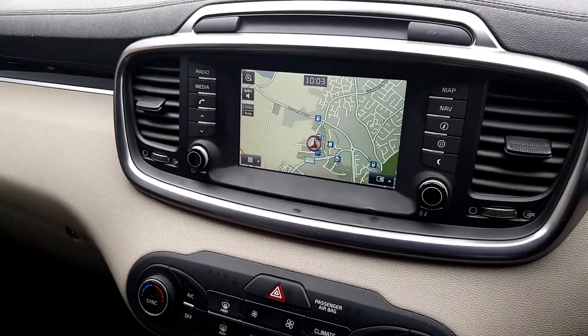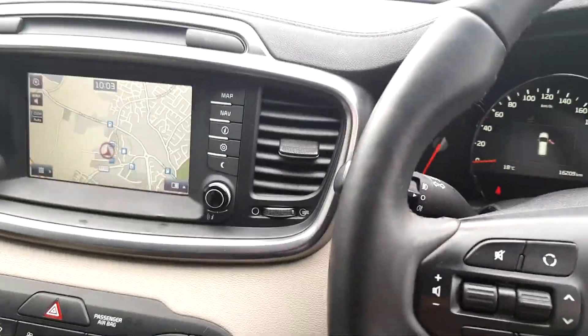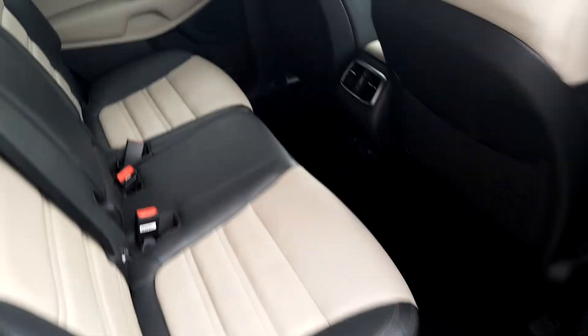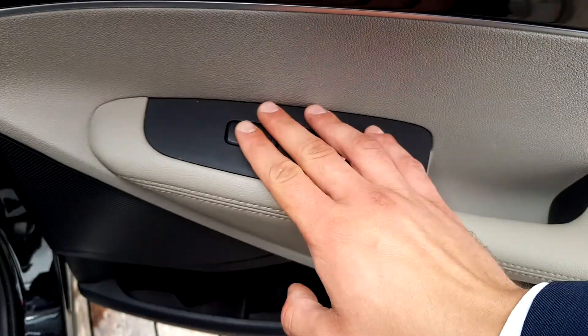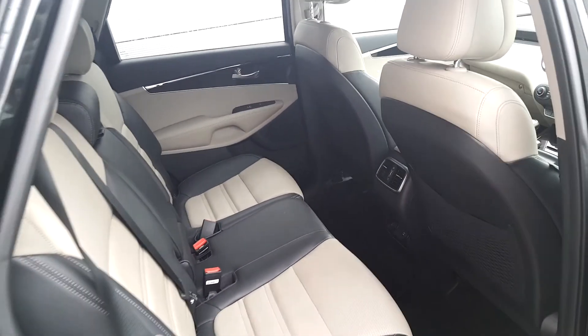The satnav comes with 7 year free of charge map updates as well. There is also a USB charging point in the back so whoever drives in the back can charge their gadgets.